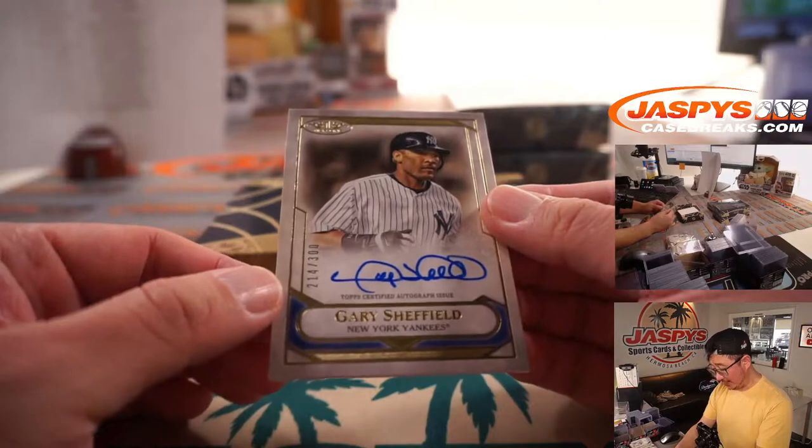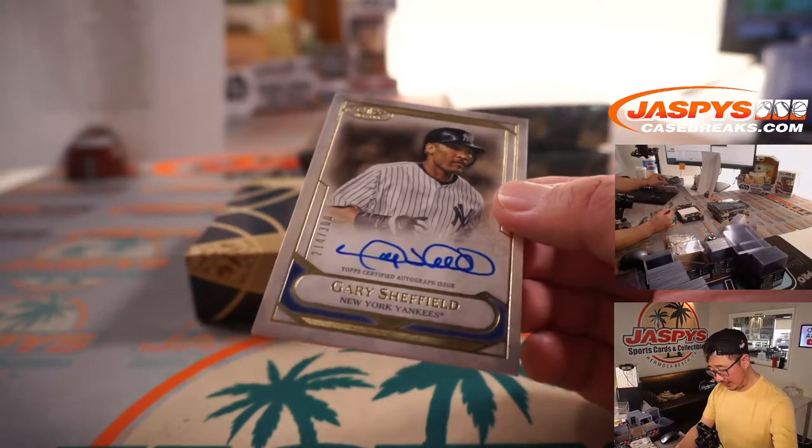And we've got Gary Sheffield — Yankees edition, 214 out of 300.